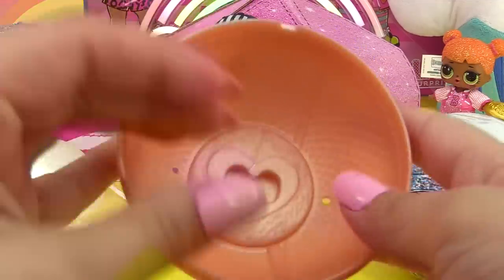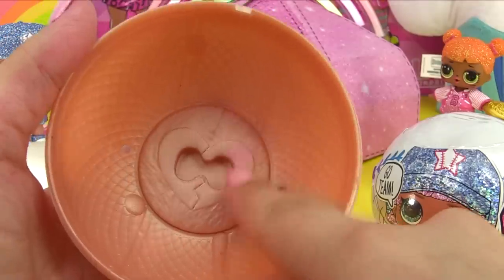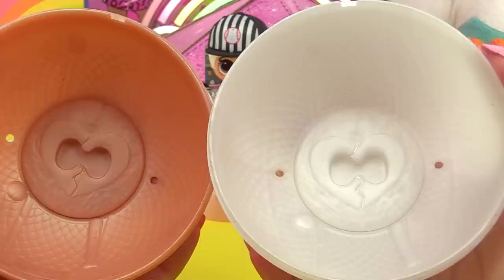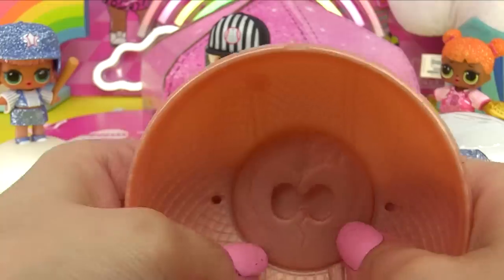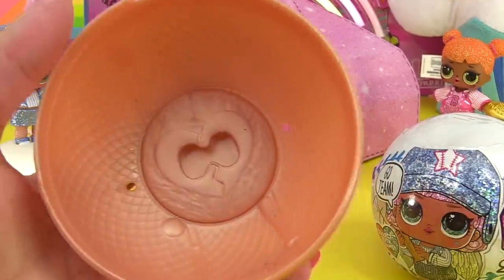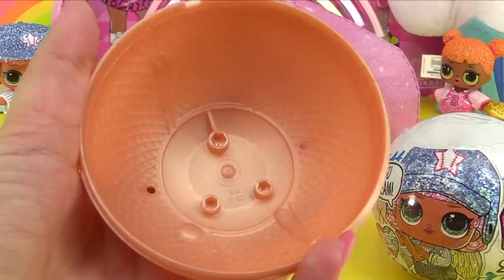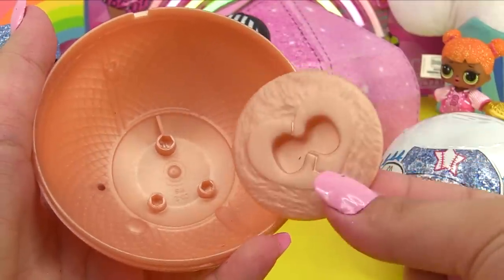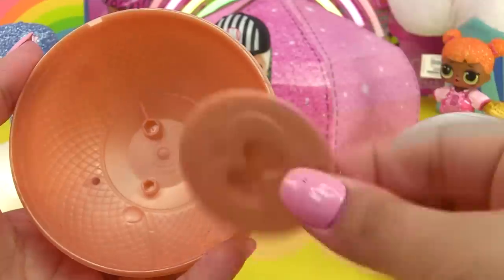I just noticed another thing - there's also a stand inside the ball, and it's the same for all of them. I think this might be removable - are these bases? They are removable! These are bases - first base, second base, third base, all the bases. Cool!